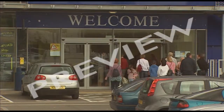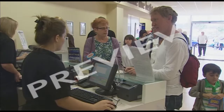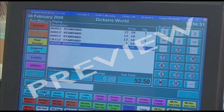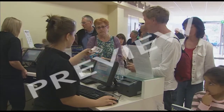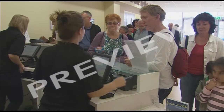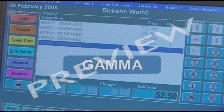It all starts here at the front desk. This is what's called a point of sale terminal. It's running software specially designed for leisure attractions, called Gamma.